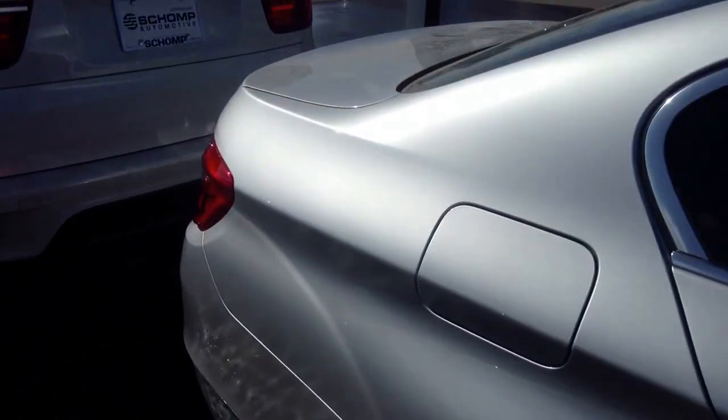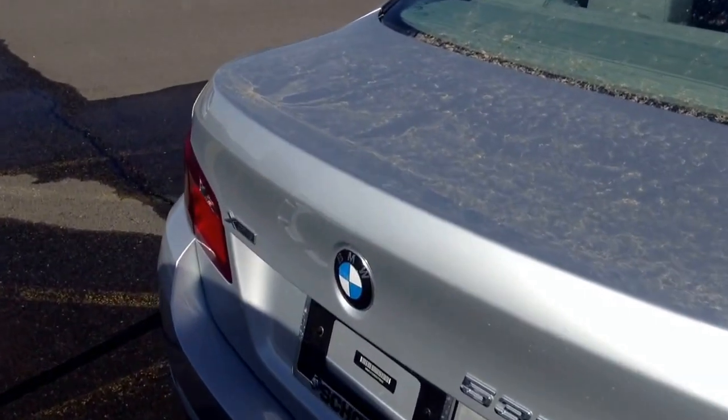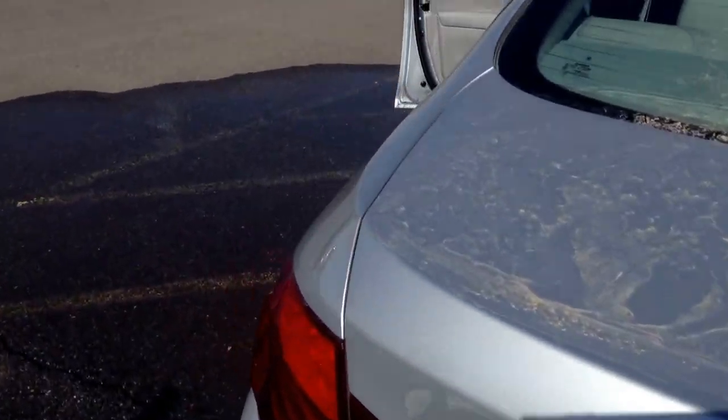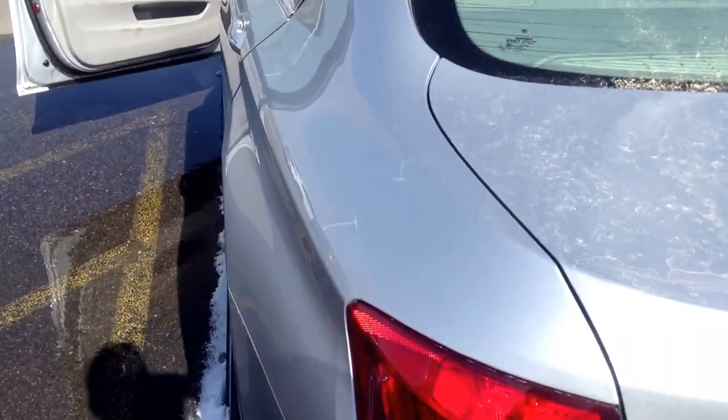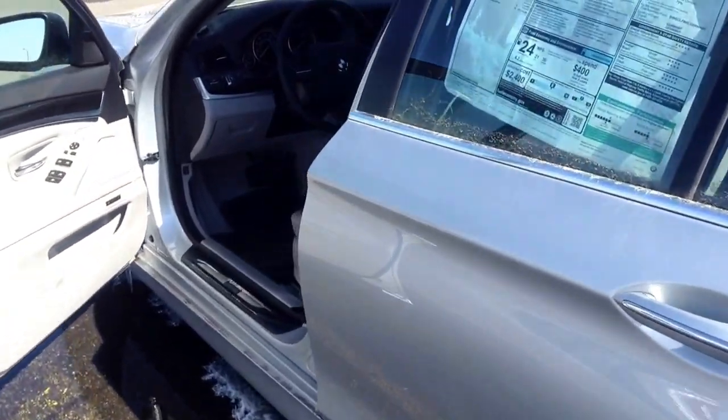Good lines on the car. It's been a great redesign for 2011 and newer. Just a quick reminder — we are a best price dealer. What that means is we give our very best price right up front on all of our vehicles. You don't have to worry about negotiating or haggling. Everybody gets the same fair price.